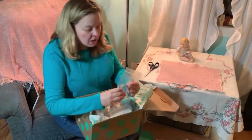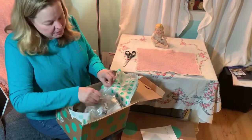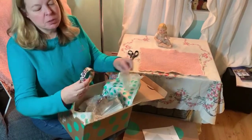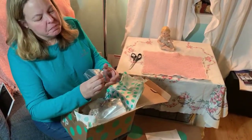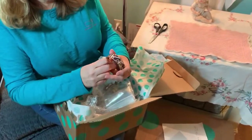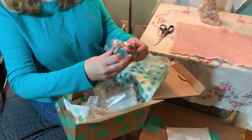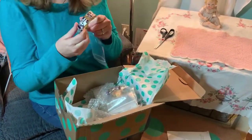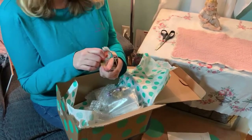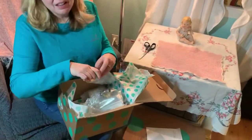I'll start with this one. Let's open it up. It's a bracelet - Lily Pulitzer. It looks like it's the Lily Pulitzer, whether it is a real one or not. That's really nice because I love Lily Pulitzer. That's beautiful. Happy with that one.